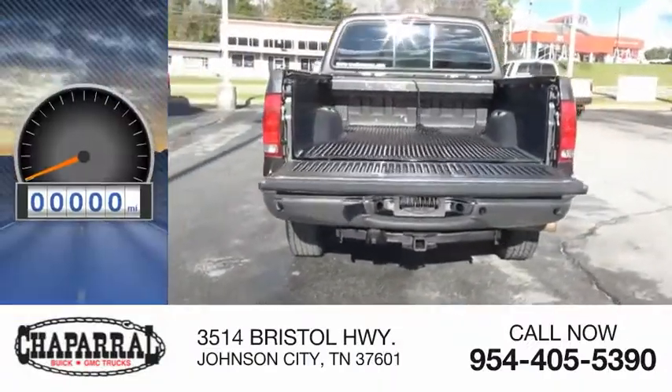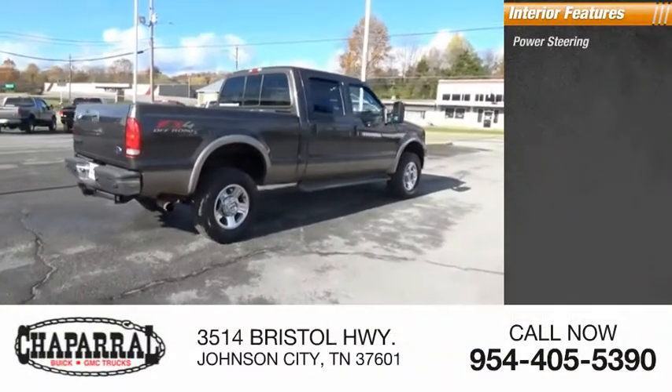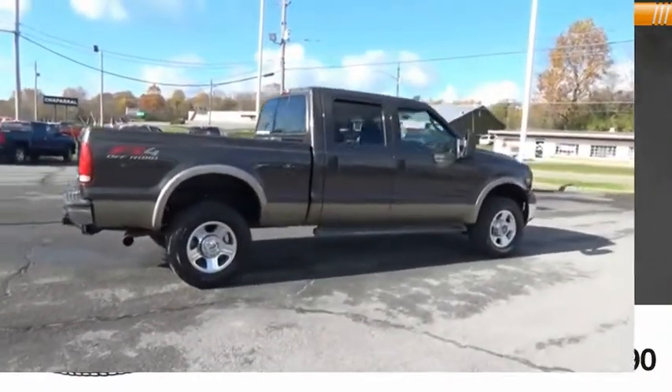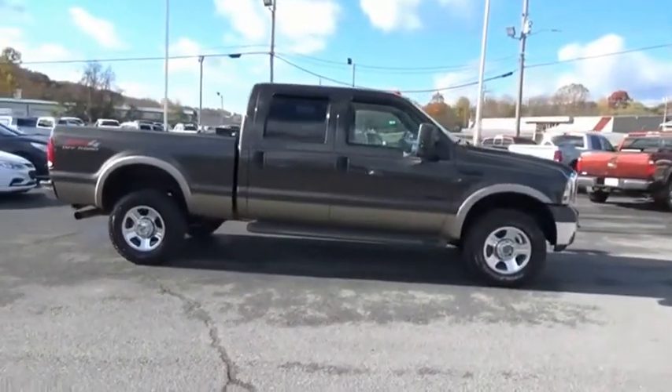This vehicle has less than 85,000 miles. Inside you'll find power steering, tachometer, head-to-head fuel efficiency, head-to-head towing, and head-to-head torque.